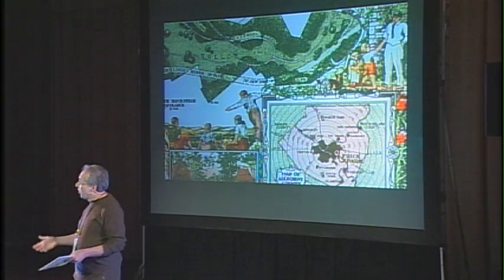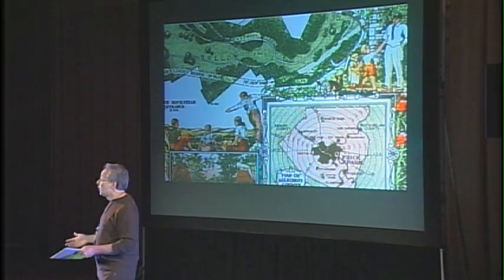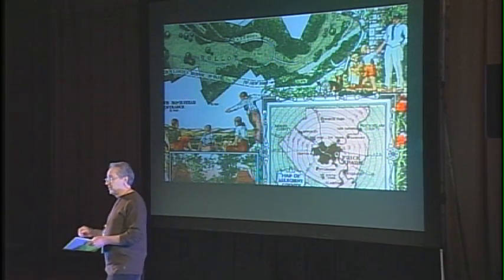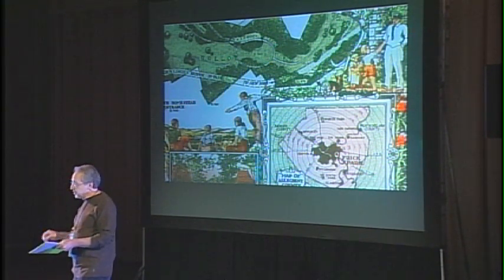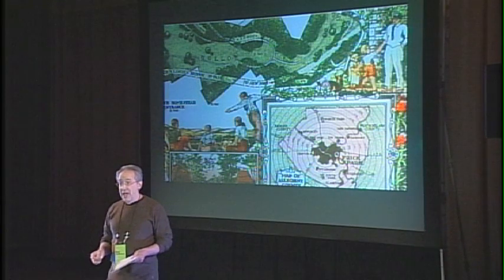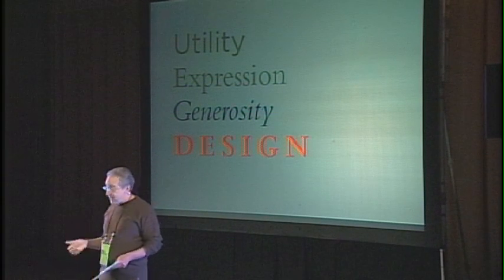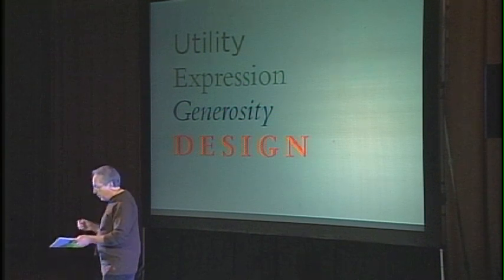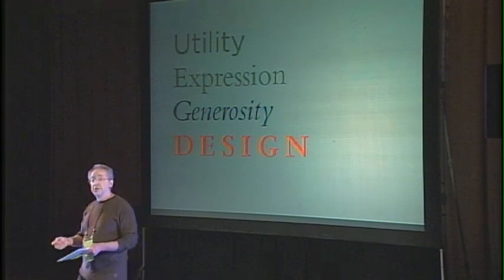So when we create something — all of us — whether it's a public space or whether it's a product or whether it's a new curriculum, can we invest them with those qualities that enrich and enliven the life of the user? When the functional rises above itself, when the everyday becomes celebratory, then it makes us more human. Can we learn from the latch and the knife and the map to invest our work with a bountifulness and a kindness that makes that work truly generous?